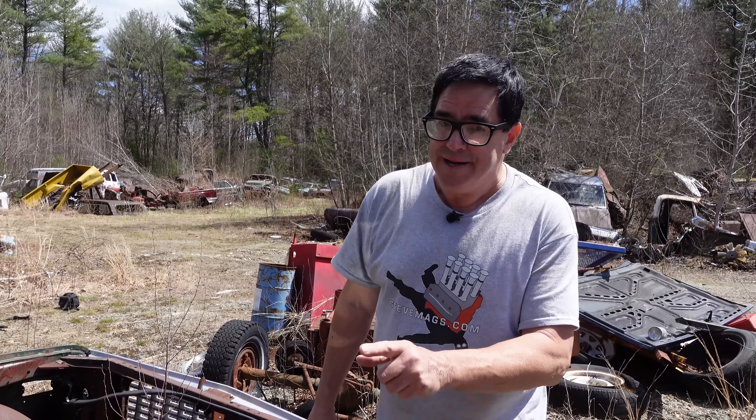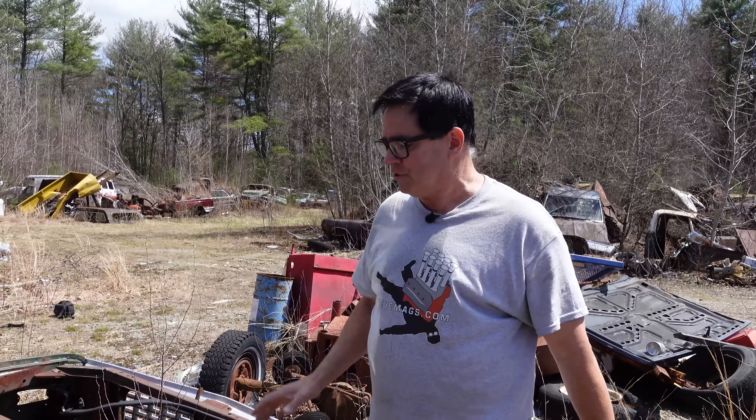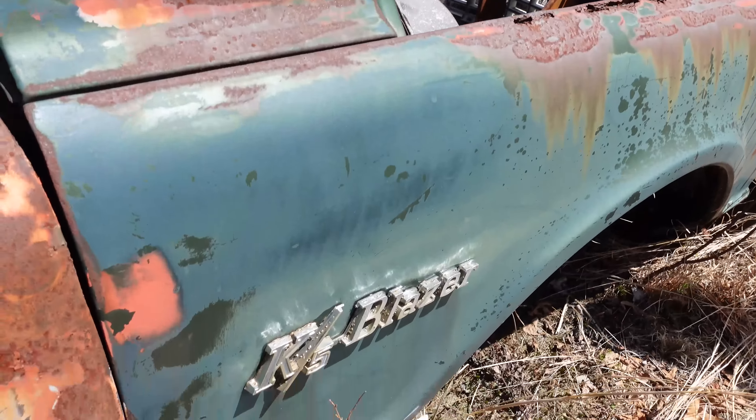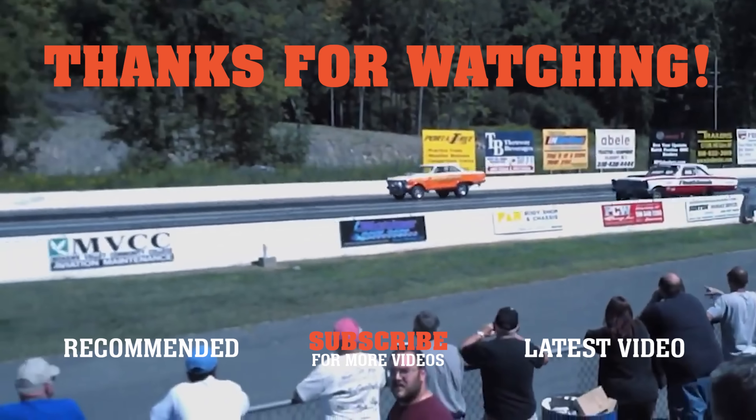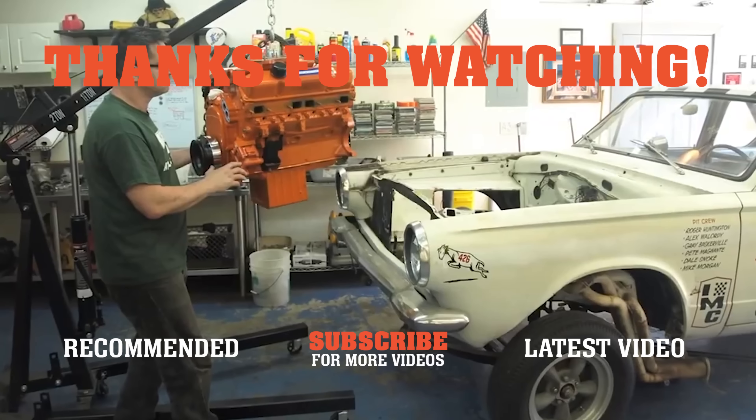Seriously, Chevrolet underpriced the Blazer. And by 1973 the tables were turned and Blazer outsold Bronco two to one, or almost. But the Blazer's just getting started here — first gen — and these are pretty cool. I dare say this thing is pretty much far gone; I wouldn't say it could be rebuilt, but you never know. That's the beauty of the junkyard. If you like this video, be sure to subscribe to the Steve Maggs YouTube channel. There's a lot more where this came from. We'll see you next time.